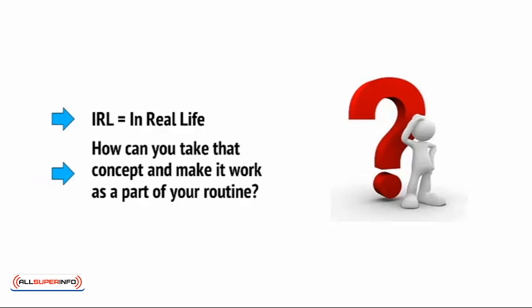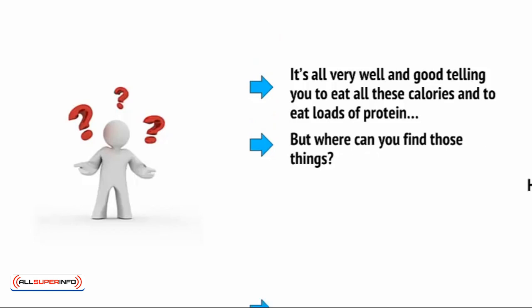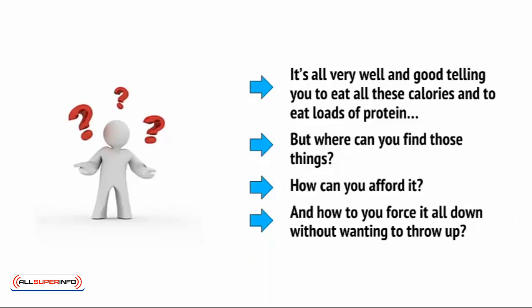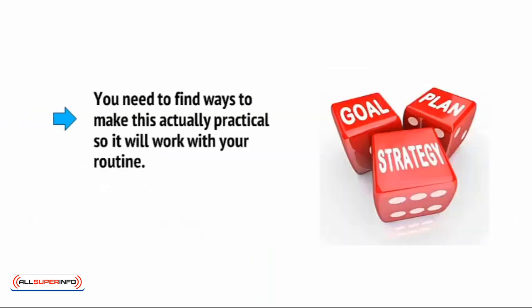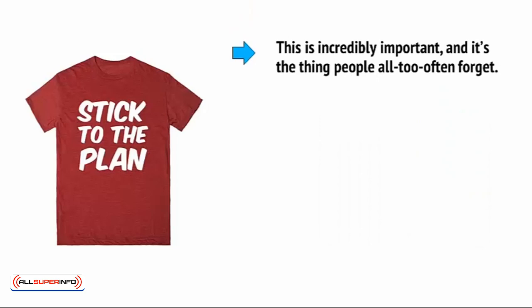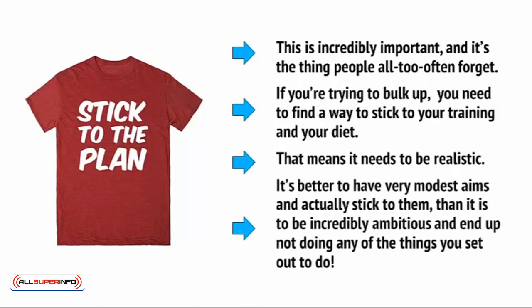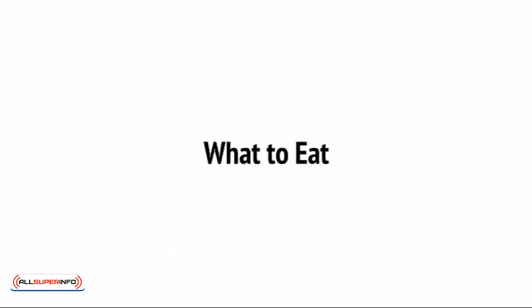How can you take that concept and make it work as a part of your routine? It's all well and good telling you to eat all these calories and to eat loads of protein, but where can you find these things? How can you afford it? And how can you force it all down without wanting to throw up? In other words, you need to find ways to make this actually practical so that it will work with your routine. And to do that, you need to get strategic. This is incredibly important, and it's the thing people all too often forget. If you're trying to bulk up, you need to find a way to stick to your training and your diet. That means it needs to be realistic. It's better to have very modest gains and actually stick to them than it is to be incredibly ambitious and end up not doing any of the things that you set out to do. So, let's consider some tips that will help you out.